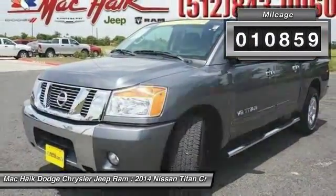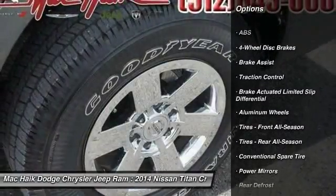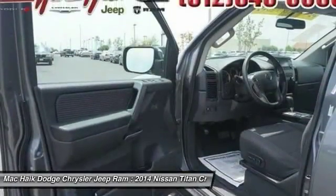Here are some of this vehicle's great options: stability control, keyless entry, anti-lock braking system, traction control, adjustable steering wheel, power steering, driver airbag, aluminum wheels, four-wheel disc brakes, and cruise control.